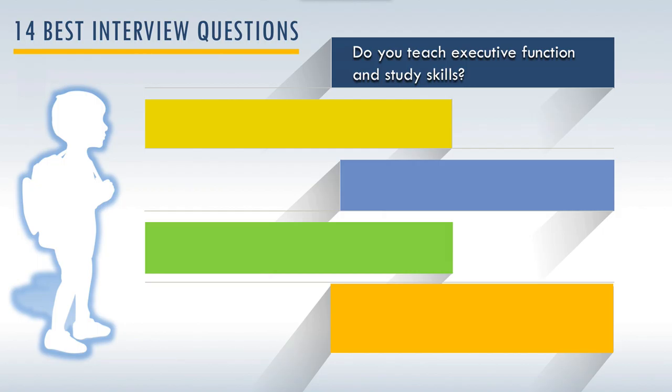Next up, the question would be: do you teach executive function and study skills? This is important relative to what your child actually needs. It's really a question of whether the specialist understands how to help a child think about how they approach a task — making sure they're focusing on the right things, maintaining concentration, and not getting distracted. These are broader process issues as opposed to specific issues with reading and writing content. A simple way to think about it is that it really encompasses planning, time management, and organization.